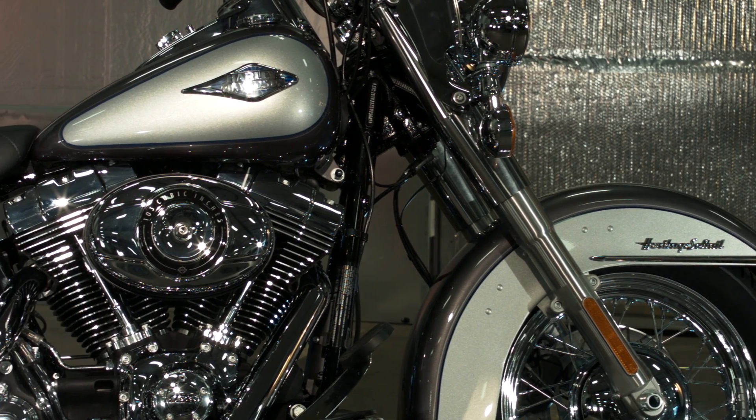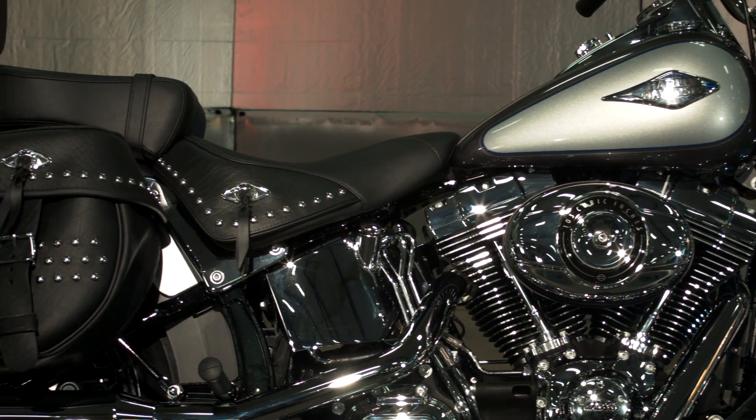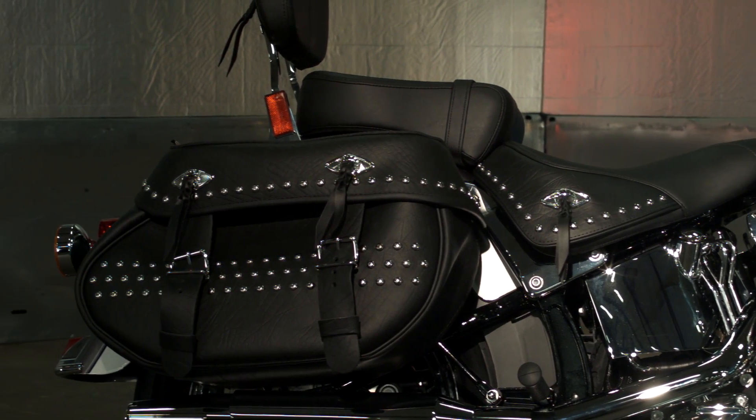The Heritage Softail Classic is part of the Softail family, which includes the Fat Boy, Fat Boy Low, Softail Deluxe, Softail Slim, and the Breakout.